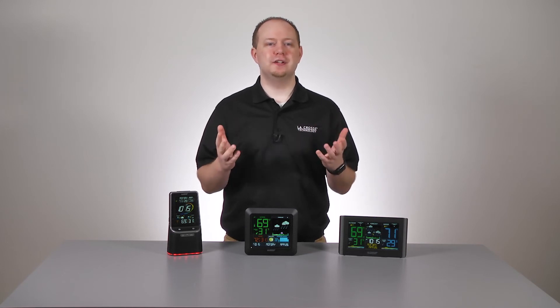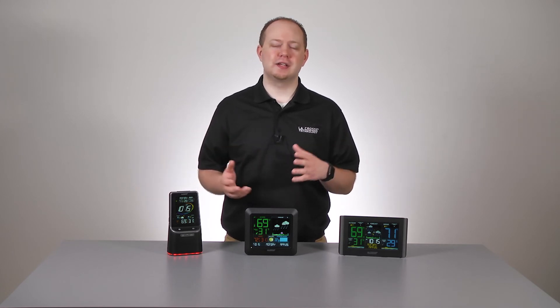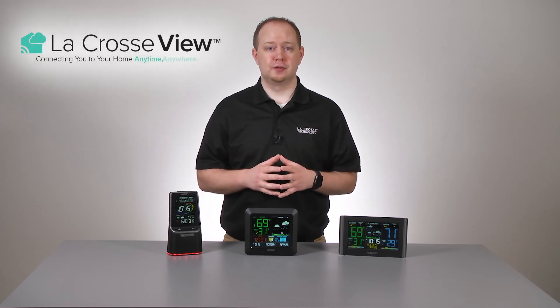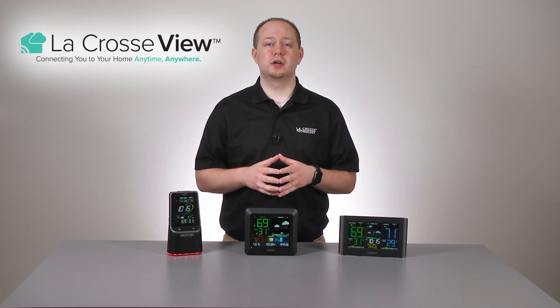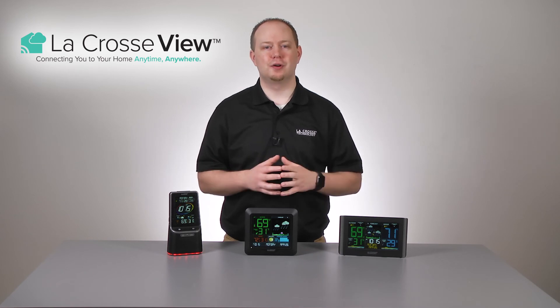Before we go, we should note that the information in this video is relevant to our non-connected weather station models. Meaning if you own a unit that has the capability of connecting to your home wifi network through our La Crosse View app, these will come with different abilities. For more details about how these icons and other connected display features work, we'd suggest reviewing our La Crosse View video on that topic, linked here and in the description below.